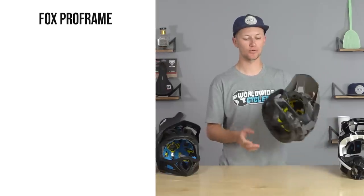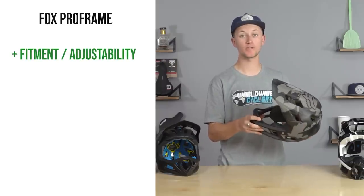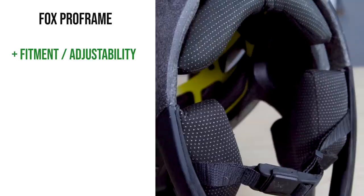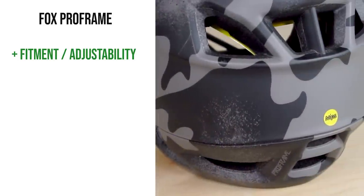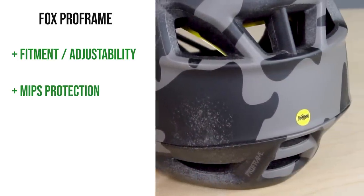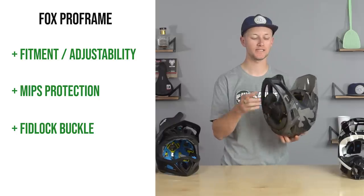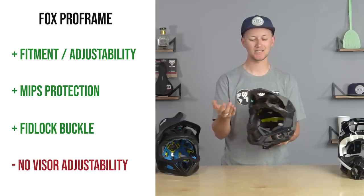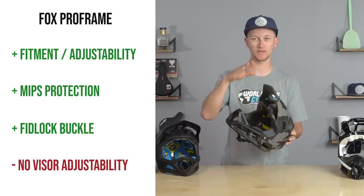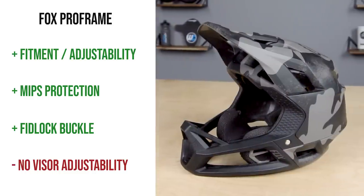Next up, pros and cons for the Fox Proframe. A pro is the fit — coming in four sizes, each with a range of cheek pads and neck pads, making it easy to dial in your fit. Another pro is the MIPS system and the Fidlock buckle, which is comfortable and easy to take on and off. A con is the fixed visor position, which isn't great for goggles while riding. Fox says they did it for ventilation through the front of the helmet, but the fixed visor is a bit of a con for me.